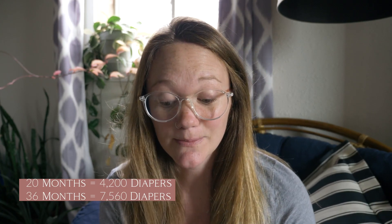Something I was super interested in was how much you actually save with cloth diapering versus disposable diapering. I have crunched the numbers on water, electricity, and the actual diapers versus disposable diapers. According to Mayo Clinic, most children are potty trained between 20 and 36 months. We average about seven diapers a day, which equals 4,200 diapers for 20 months and 7,560 diapers for 36 months.